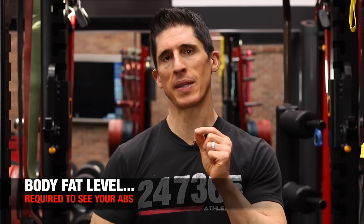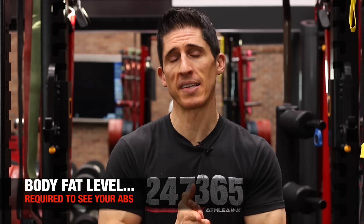What body fat level is actually required to see your abs? Today I'm going to tell you what that number is — and it's probably going to surprise a lot of you. I'm also going to tell you the best way to take action and get yourself down there no matter where you are right now.